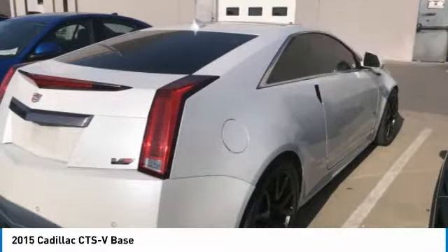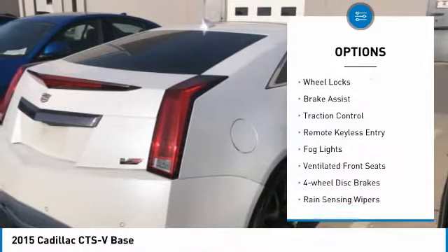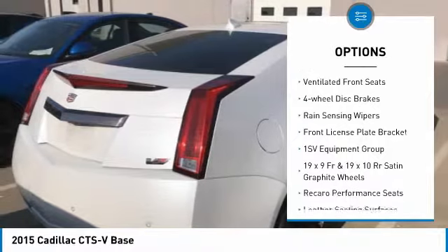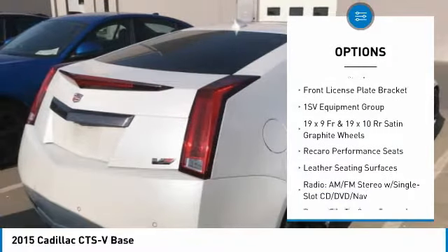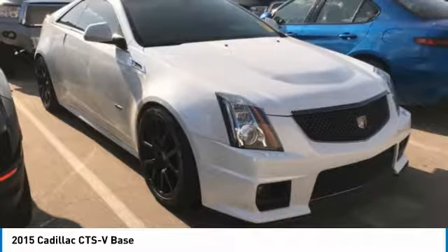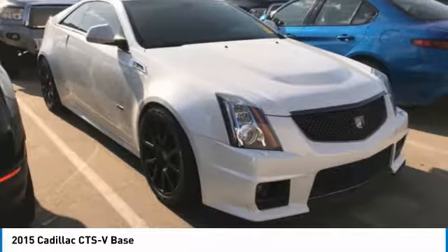Here are some of this vehicle's great options: electronic stability control, wheel locks, brake assist, traction control, remote keyless entry, fog lights, ventilated front seats, four-wheel disc brakes, rain-sensing wipers, and front license plate bracket.